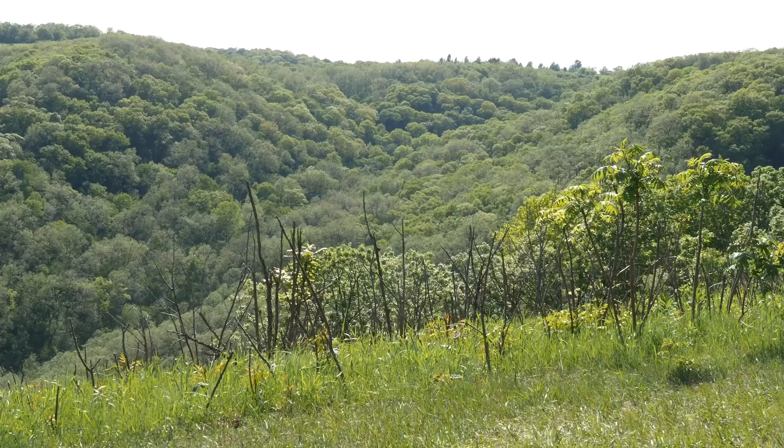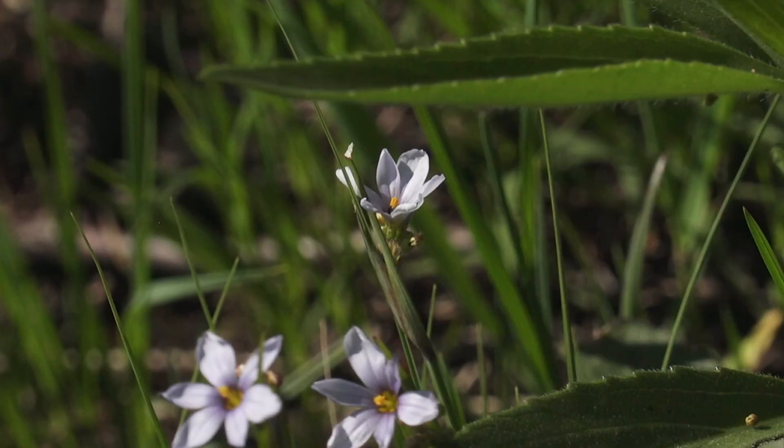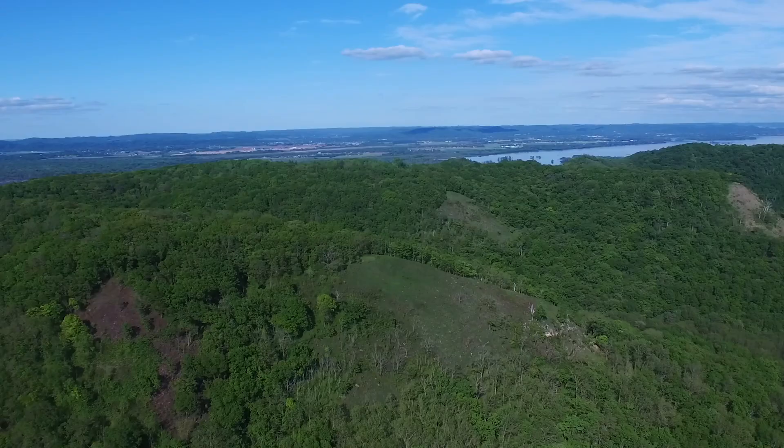Coming out of the woods, we see a prairie in recovery. Fire over successive years will limit brush growth and allow the prairie plants to recover. We have lots of prairie plants here — this is a sunflower, this is a blue-eyed grass, this purple flower, we have a blood plant here. So it's a recovering bluff prairie.